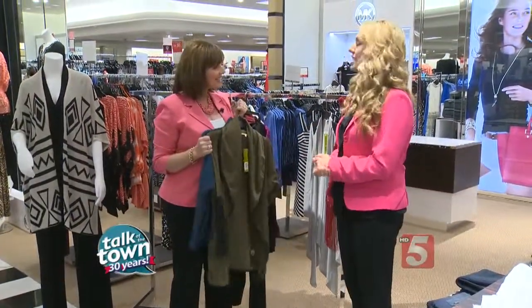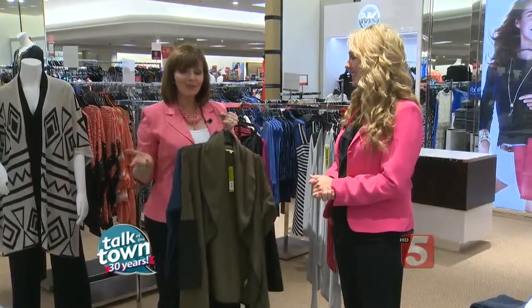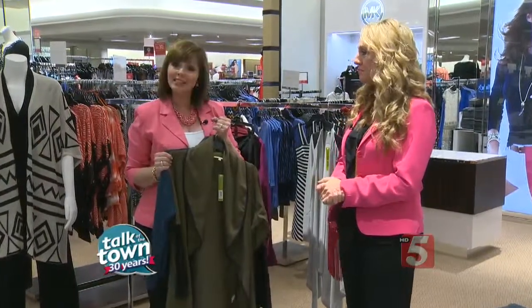Those are some great ideas from Mila. You can find Mila at modaimageconsulting.com, and all these clothes were found at Cool Springs Galleria at the Dillard Store.